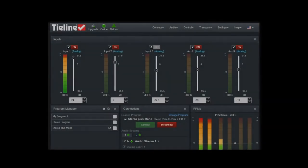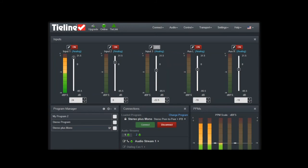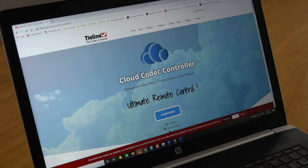The Gateway 4 also supports bandwidth aggregation and is backwards compatible with all Tieline IP audio codecs, as well as any audio codec that supports the EBU-3326 interoperability standard, which is based on SIP. Plus, we have remote control covered by using the Tieline Toolbox web GUI or the Cloud Codec Controller software.